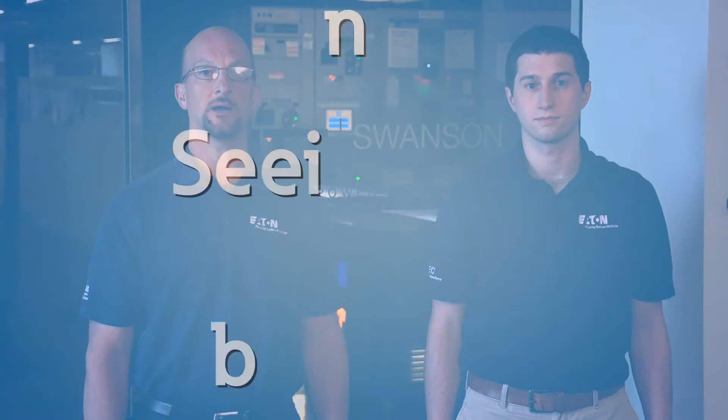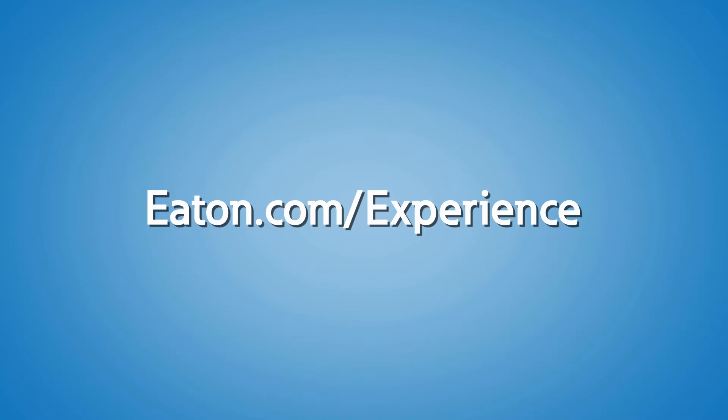Eaton and the University of Pittsburgh are working together to produce some of the leaders in the power industry. The Power Systems Experience Center and the Electric Power Systems Lab at Pitt are key to the success of this collaboration. Here at the University of Pittsburgh and at Eaton's Power Systems Experience Center, we are evaluating new and innovative ideas and ways to take power systems to the next level. Contact us or your local Eaton representative to schedule a visit to the Power Systems Experience Center or the Electric Power Systems Lab today.